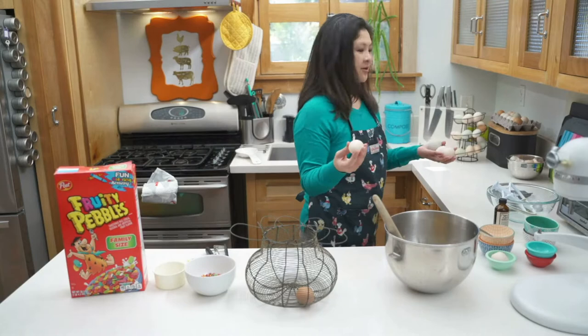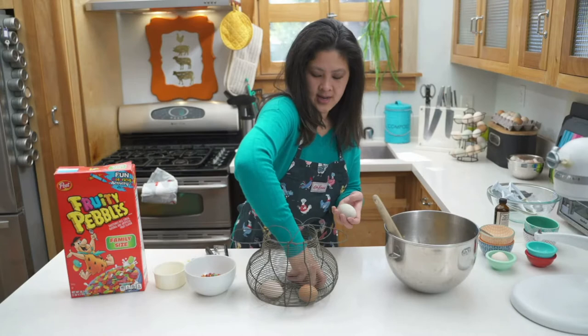My friend Joyce gave me this really cute little egg basket so that I could go collect all the eggs. Cute, huh?